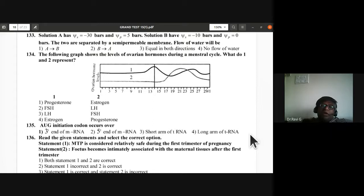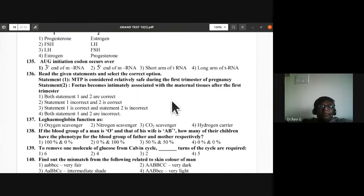Question 135: AUG initiation codon occurs at the five prime end of mRNA — second option is correct. Question 136: MTP (medical termination of pregnancy) is relatively safe during the first trimester; fetus becomes intimately associated with maternal tissues after the first trimester. Both statements are correct — A is the correct answer.